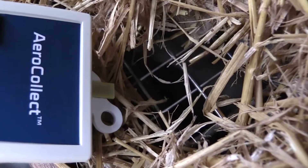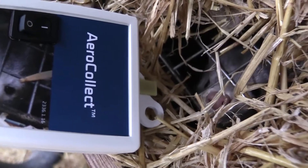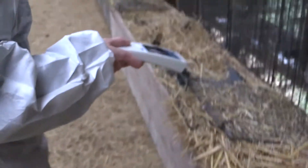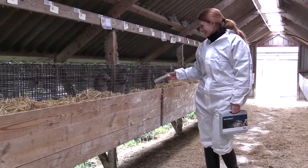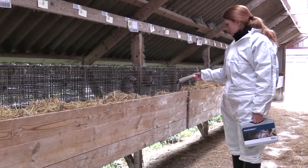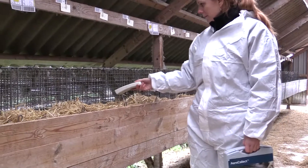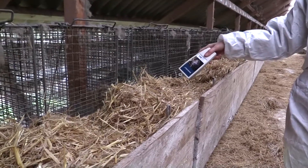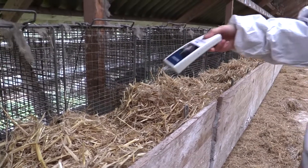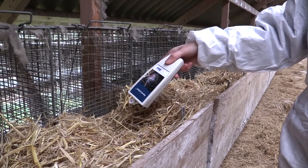FORCE Technology has developed an alternative screening technique based on air samples collected with the newly developed AeroCollect instrument, capable of capturing bacteria and viruses directly from the air or animal exhale. This provides the industry with a new non-invasive screening approach that does not affect the mink, and enables farmers to collect samples throughout the year as often as required. The advantage of air sampling is that it provides information on the overall status of the entire farm.